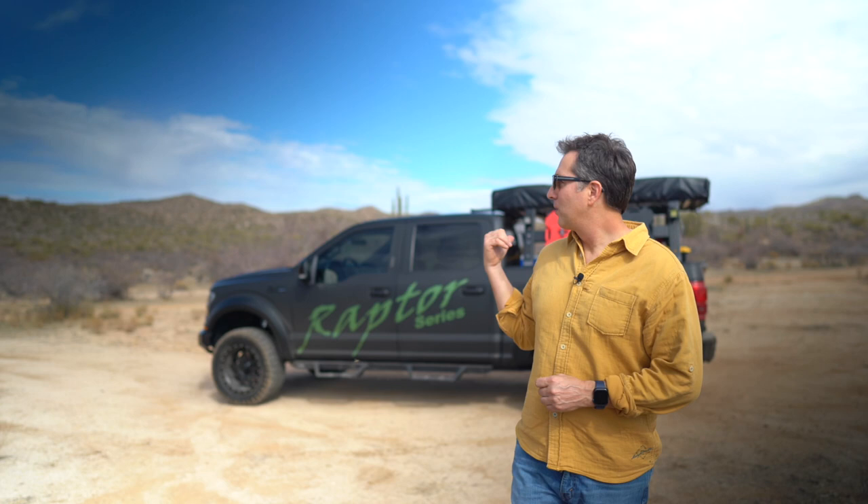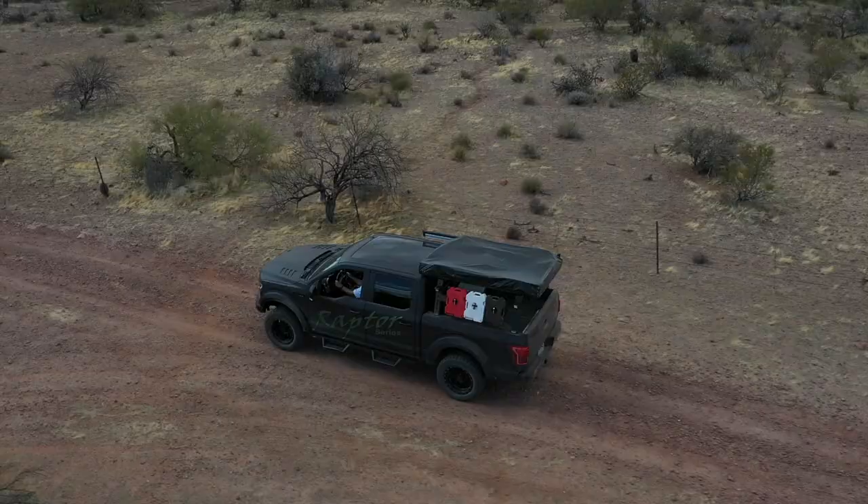Now, some of these destinations are going to require a four-wheel drive. And as you can see behind me, I have a pretty sweet rig. Thanks to the folks at Raptor Series Automotive Accessories for loaning me this sweet rig as well as sponsoring this video. So come along with me and let me show you around.